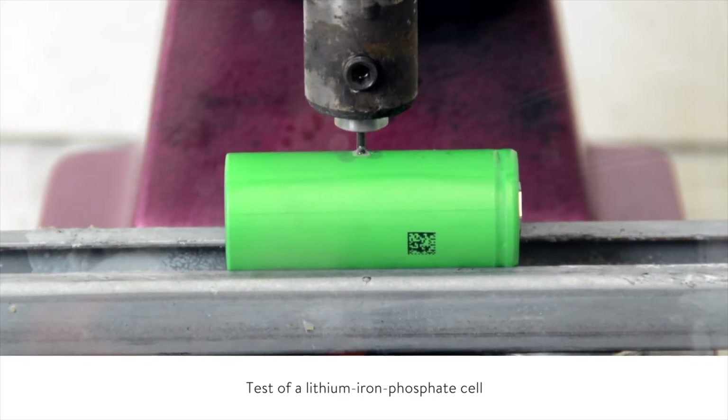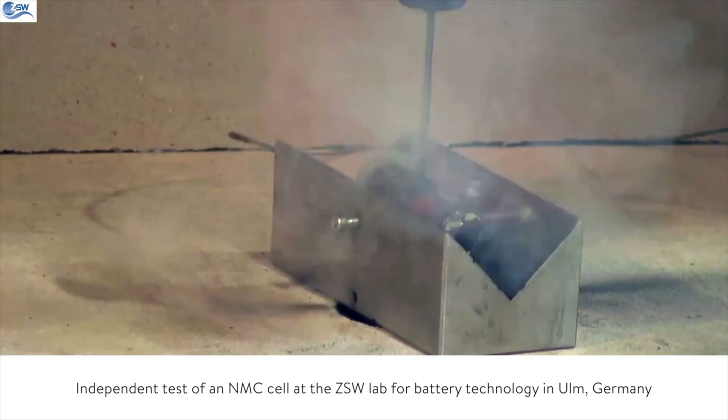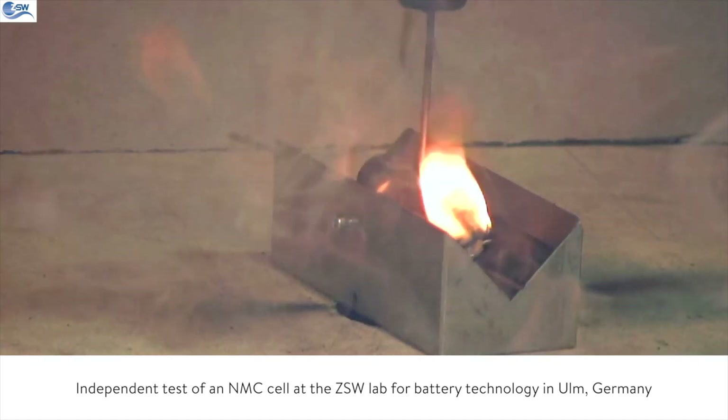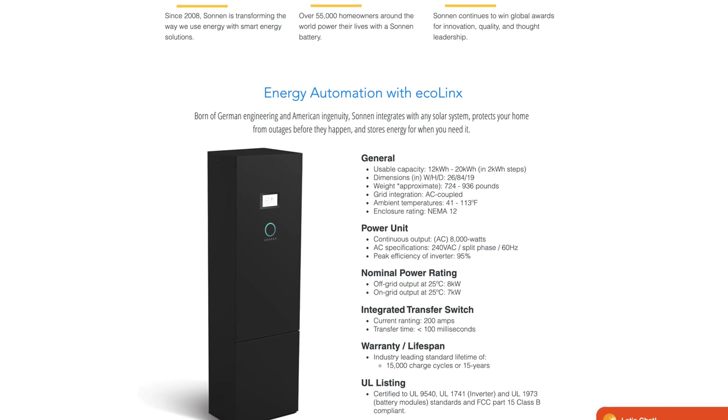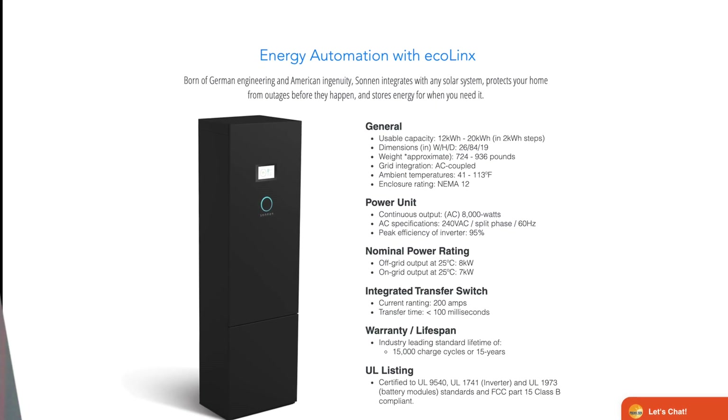One of the biggest advantages of this system is the lithium iron phosphate batteries. LFP is one of the safest, most reliable, and longest-lasting battery technologies on the market. The downside is it's typically expensive compared to the commonly known lithium-ion. It's not going to be a Tesla Powerwall price because its batteries are definitely superior. Some very expensive LFP batteries on the market — like the Sonnen and EcoLinx — carry an insane 15,000-cycle warranty before losing 30% of charge capacity, which is roughly 41 years. That's incredible.